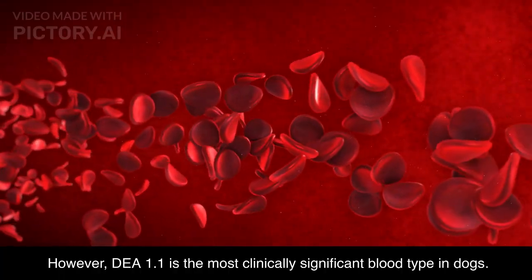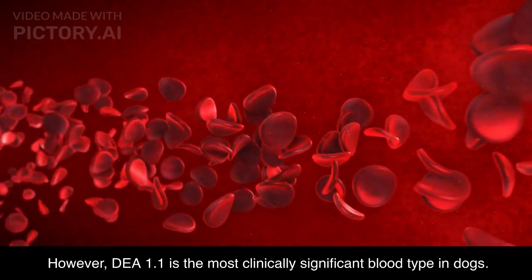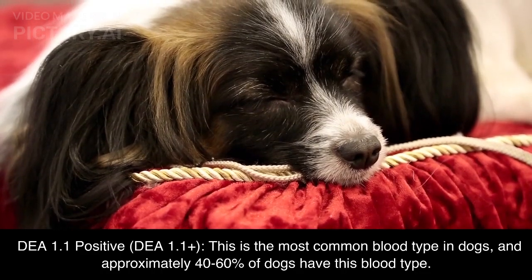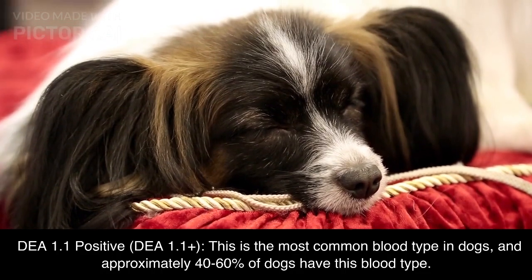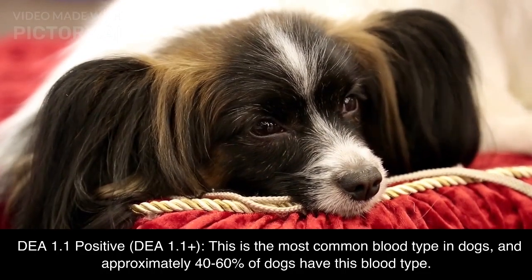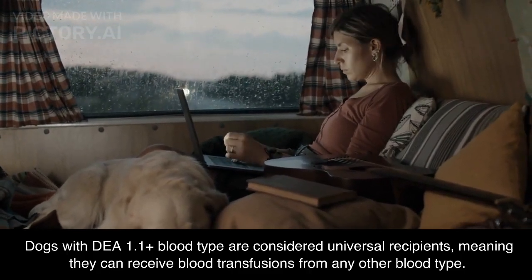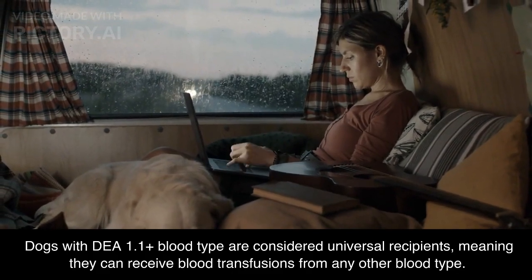However, DEA 1.1 is the most clinically significant blood type in dogs. Here are some key points to know about dog blood types. DEA 1.1 positive: this is the most common blood type in dogs, and approximately 40–60% of dogs have this blood type. Dogs with DEA 1.1 positive blood type are considered universal recipients, meaning they can receive blood transfusions from any other blood type.